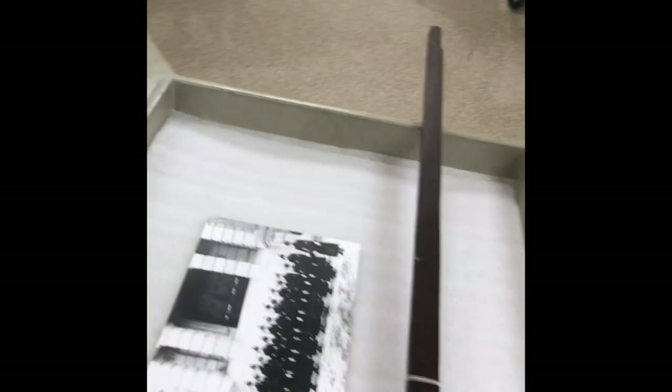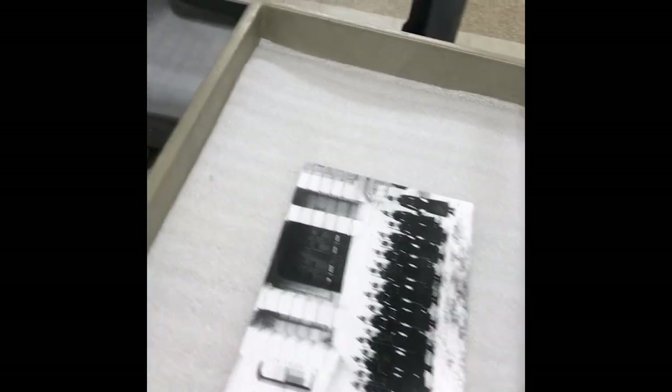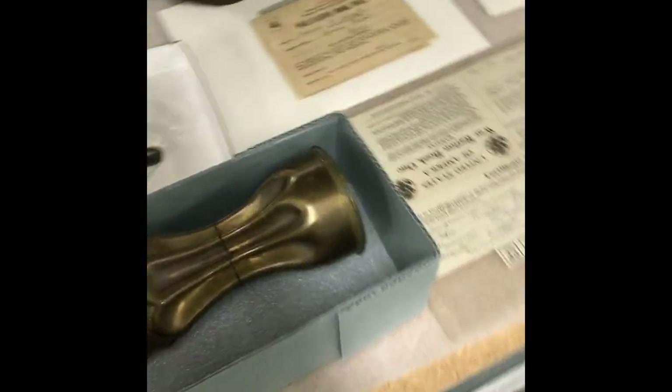We have an exhibit coming up fairly soon called 'Ghosts of War' — it should be open in the next couple of weeks, hopefully not too long before people can come down and have a look for themselves. I'll show you a couple of the pieces that are going to be in the exhibit; they haven't been placed in the cases just yet.